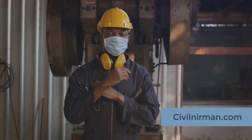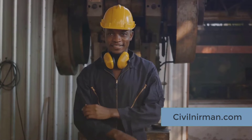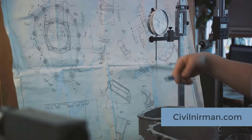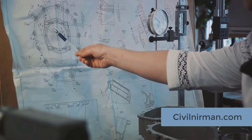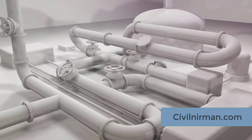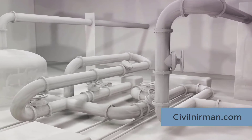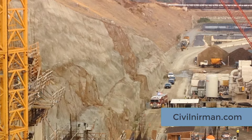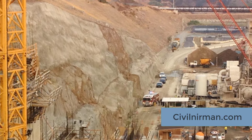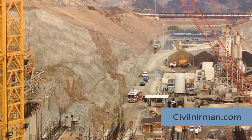Next up, safety engineering — these are the guardians, ensuring the safety of everyone involved. They identify and mitigate potential hazards, making sure that safety is ingrained in every stage of the project. Then we have mechanical engineering, the builders of the engineering world, who design and develop the machinery and equipment that drive the project. We also have piping engineering, the lifeblood of any industrial project — they design and lay out the complex network of pipes that carry liquids and gases. Civil engineering lays the foundation, quite literally, responsible for the physical infrastructure from buildings to bridges. Electrical engineering — the powerhouses — ensure all systems have the energy they need to function, while instrumentation engineering fine-tunes the performance, managing control systems and instruments.